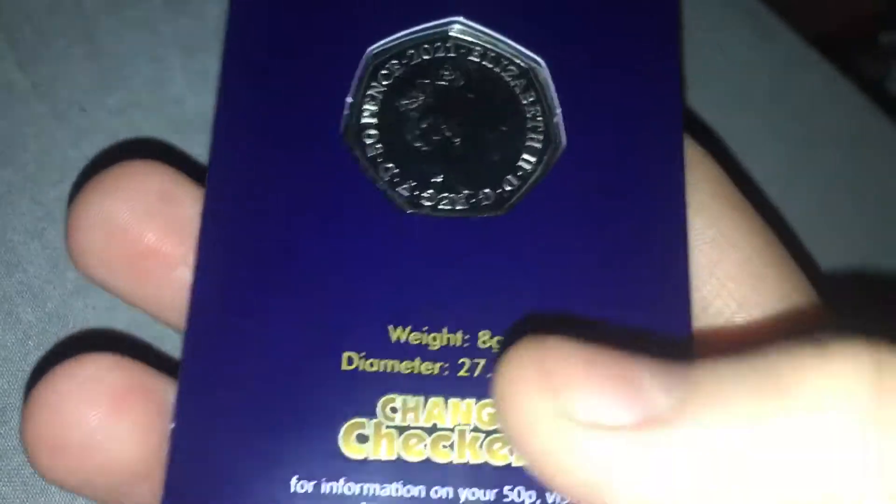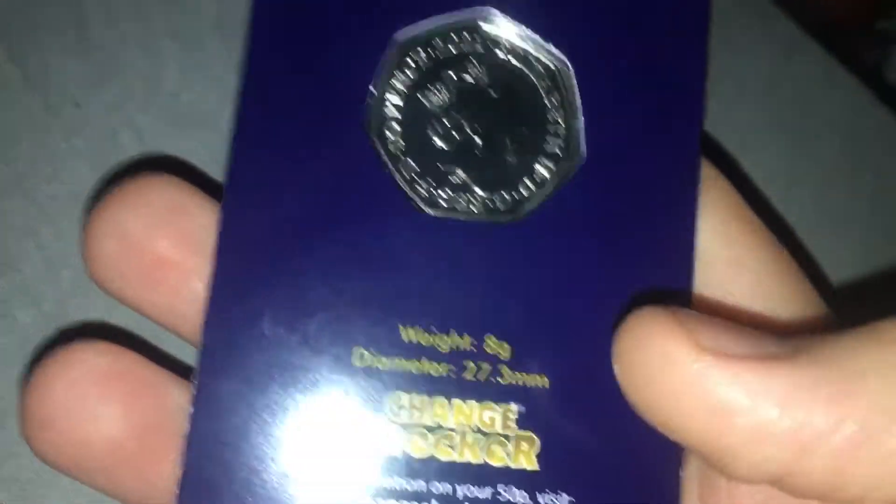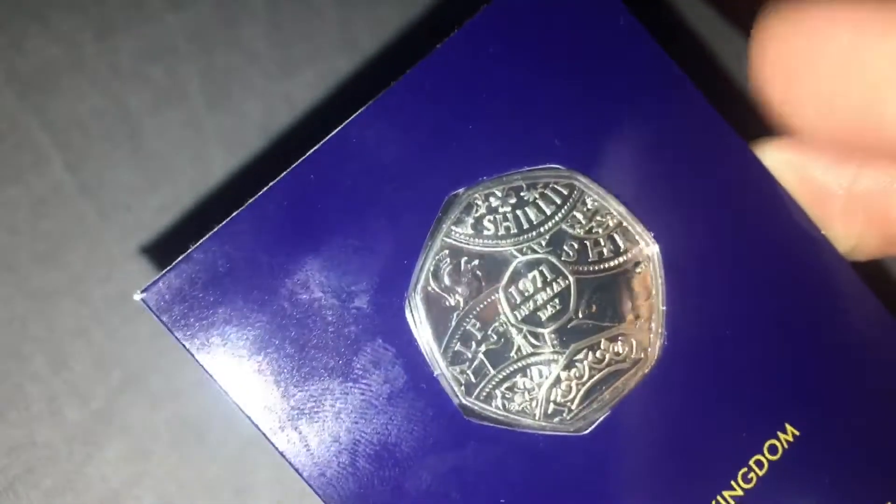Anyway, flipping it over. This is unfortunately the Jody Clark portrait rather than the Arnold Machin. I'll try and get an Arnold Machin one at some point. It's eight grams. There's the diameter. And there it is by side view. Thank you for watching.